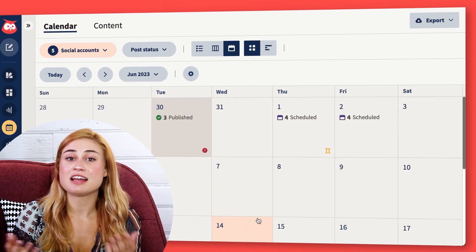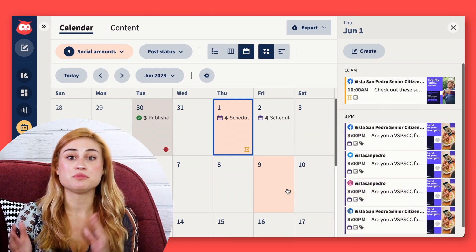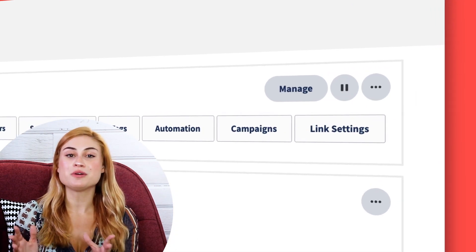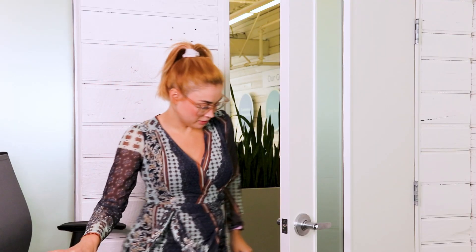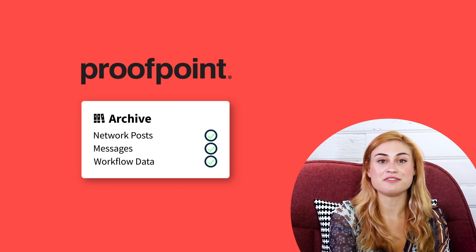I like to have a lot of my posts scheduled in advance. But if there's ever an emergency or a world event that means we need to stop and regroup, I can always hit the big pause button. I should also mention that because Hootsuite integrates with archiving and compliance tools like Proofpoint, all of our posts, messages, and data are automatically archived. So that's how I plan and publish content.